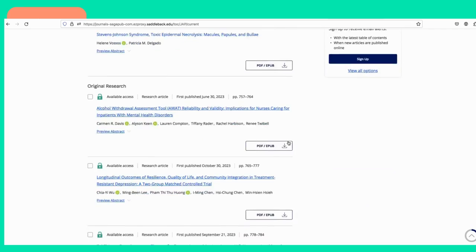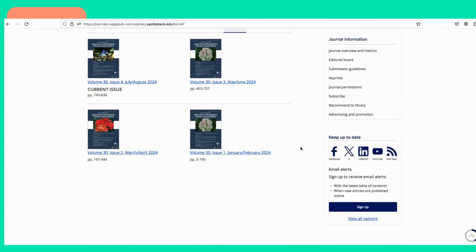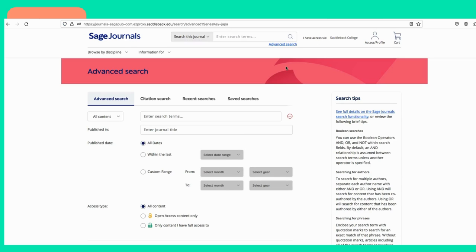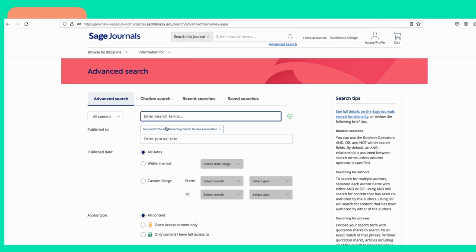Once you're on the JAPNA website, you'll notice several options for navigating the content. You can browse the latest issue by clicking on Current Issue, or explore past issues by selecting All Issues. One thing to be aware of is when using the advanced search option, you need to type in the journal title once more. If you don't, you will see results from other psychiatric journals as well.